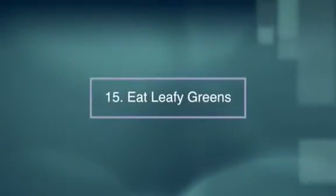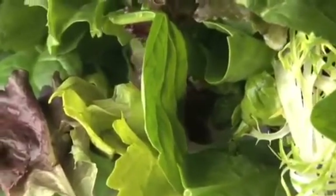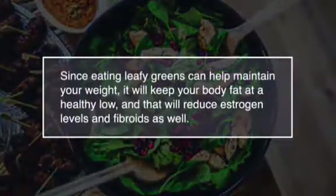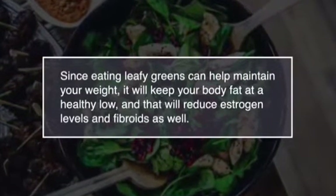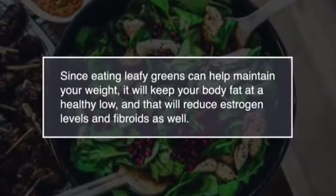Number fifteen, eat leafy greens. Researchers found a correlation between a high intake of vegetables and fewer instances of fibroids. Since eating leafy greens can help maintain your weight, it will keep your body fat at a healthy low, and reduced weight will reduce estrogen levels and fibroids as well.